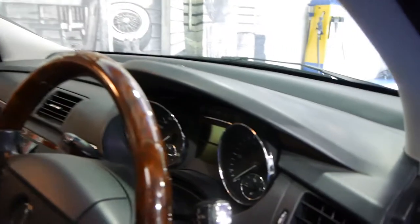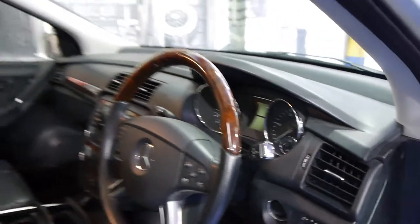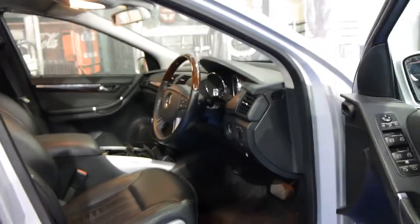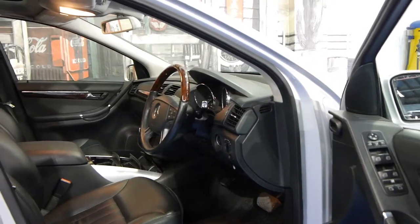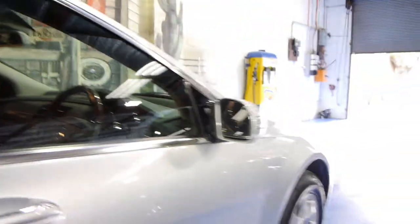It does have a sunroof, and another thing it has is the newer seven-speed transmission, which is very smooth. It's got Mercedes-Benz mats from factory and a perfect Mercedes logo from new.